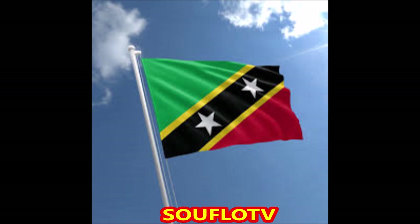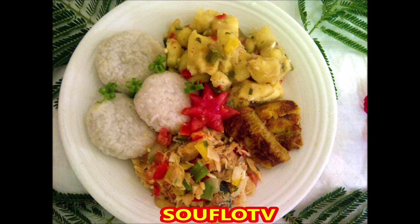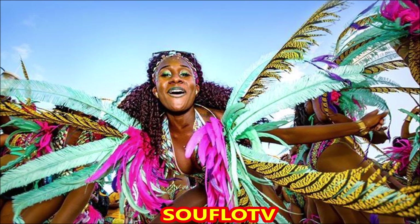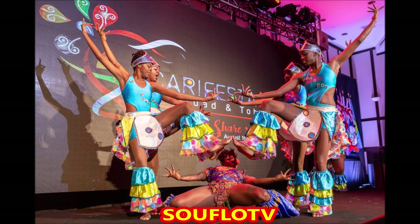Number six on the list is St. Kitts and Nevis. Their currency is also the ECD, the Eastern Caribbean Dollar — one US dollar will get you $2.70. Their carnival is called Sugar Mass. St. Kitts and Nevis is known for its beautiful beaches and pristine tropical forests, and of course its friendly people. You can stay in St. Kitts and Nevis for up to six months.